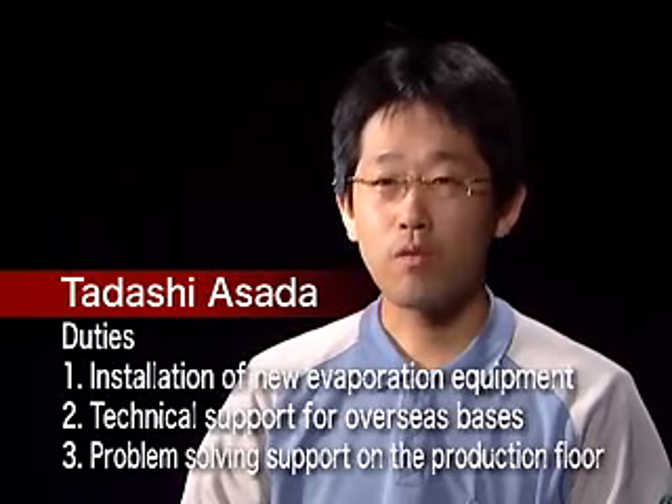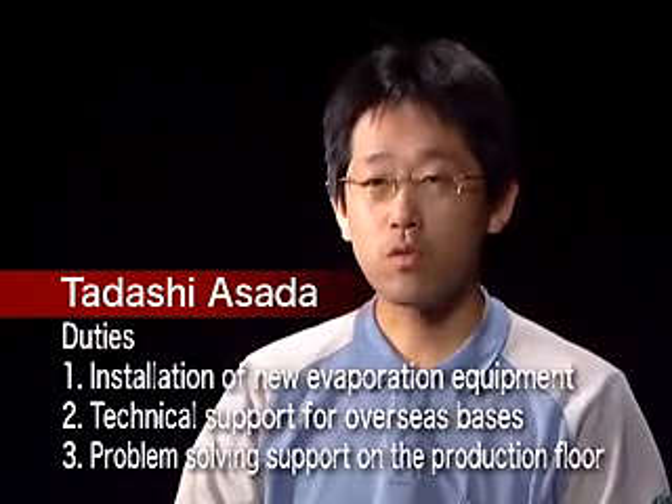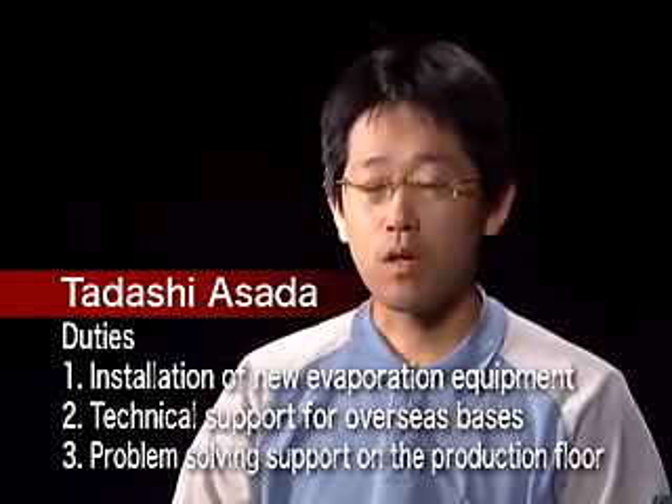At present, I'm in charge of a process called evaporation, in which thin membranes are formed on the surface of glass to limit reflection off a glass surface and make lenses brighter, as well as to reduce lens ghosting. Particularly in recent times, I've been involved in researching specifications for introducing and launching new devices, and providing technical support for devices overseas, as well as providing support for problem-solving on-site at plants.